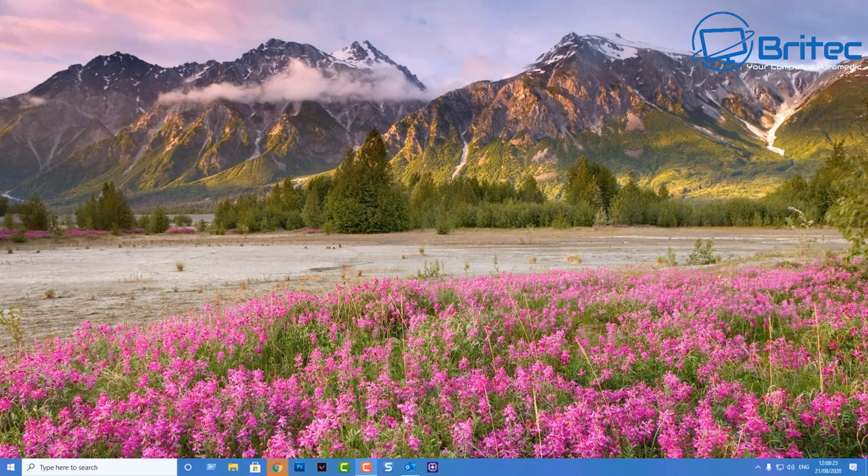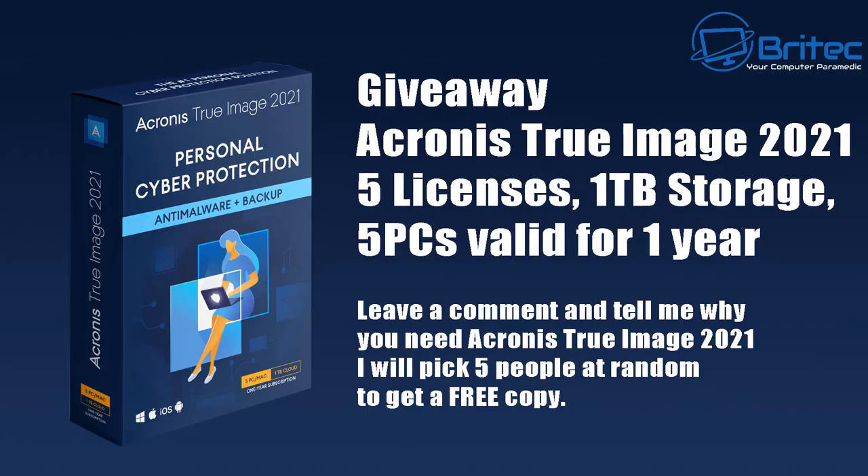In this video we'll be taking a look at Acronis True Image 2021, the latest release from Acronis. I'll also be giving away five licenses for Acronis True Image 2021, which will allow you to have one terabyte of cloud storage on five PCs valued for one year. All you need to do is leave a comment below and let me know why you would like a copy, and I will pick five people at random.